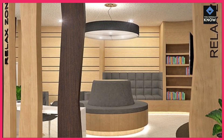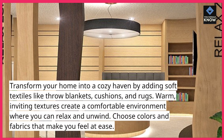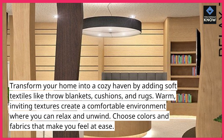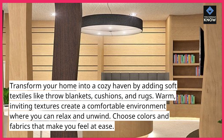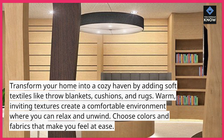3. Create a cozy atmosphere. Transform your home into a cozy haven by adding soft textiles like throw blankets, cushions, and rugs. Warm, inviting textures create a comfortable environment where you can relax and unwind. Choose colors and fabrics that make you feel at ease.